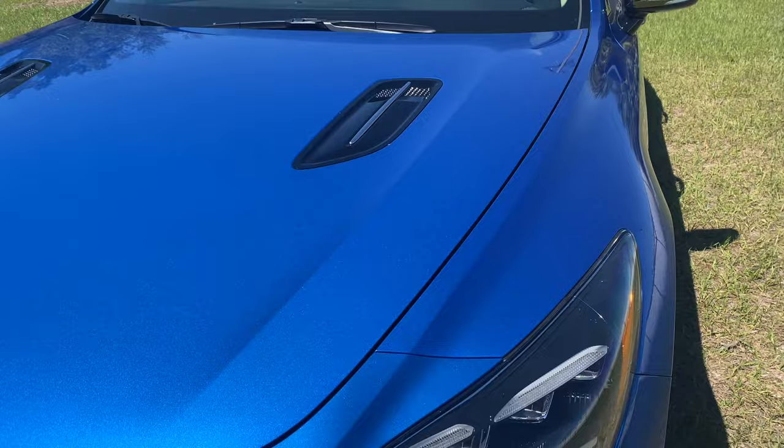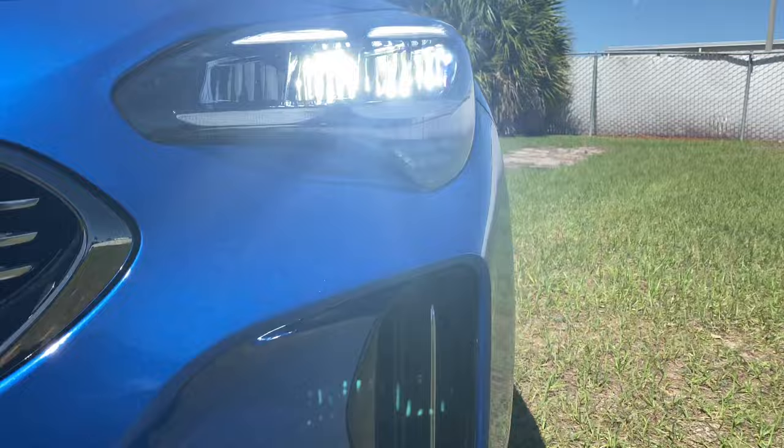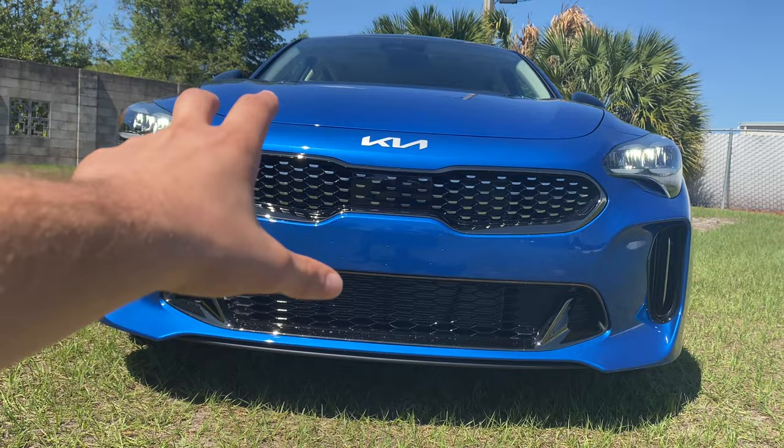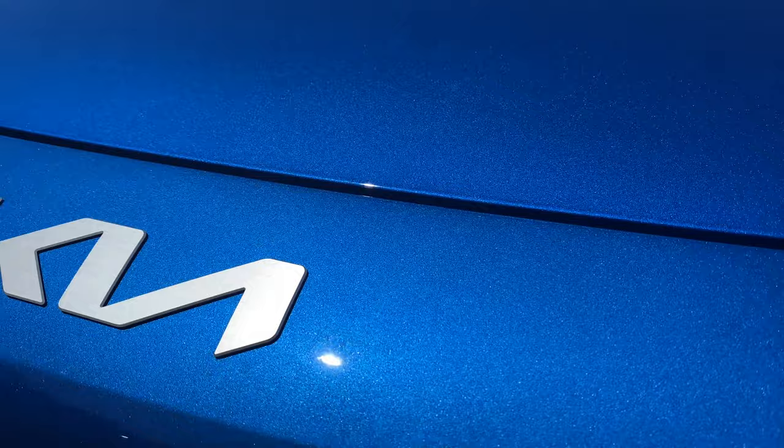Up front you notice this absolutely gorgeous blue metallic paint matched with black headlight housings — LED headlights with daytime running strips. I'm really liking this pattern on the side turn signal. There's a functional air curtain on this corner and heat extractors on the outside. The blacked-out grille has kind of a tiger tooth design flowing along with Kia's lineup, providing really good airflow for your intercooler and radiator. There's a nice panel in the center grille housing your advanced safety features.